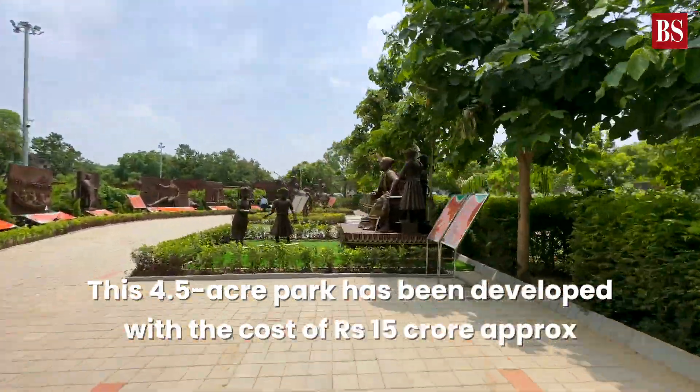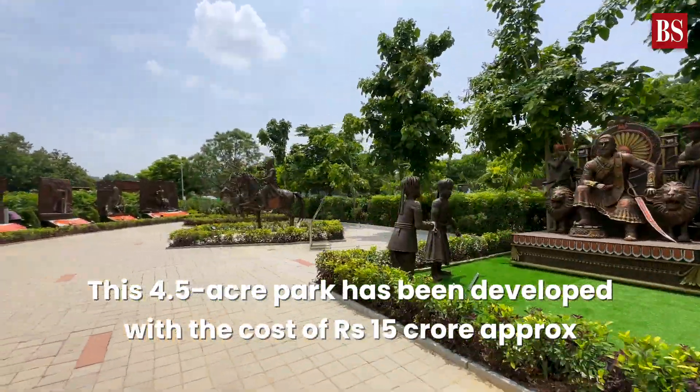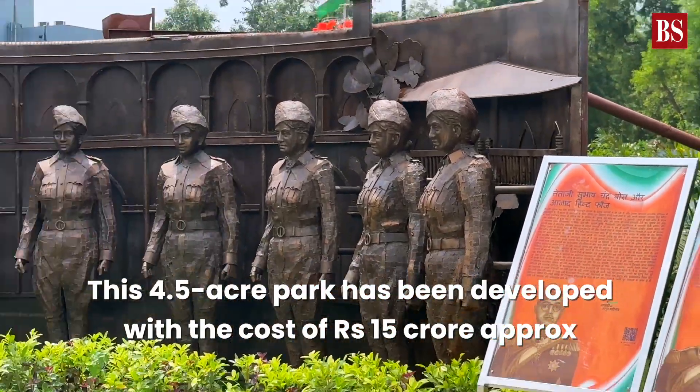And the cost? Well, this 4.5 acre park has been developed at a cost of approximately 15 crore rupees. That was for the history geek.